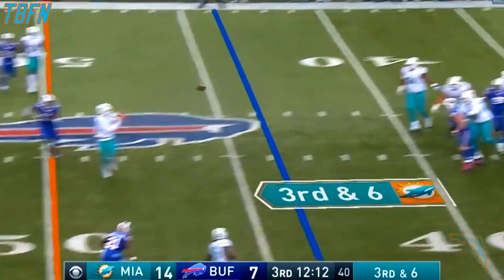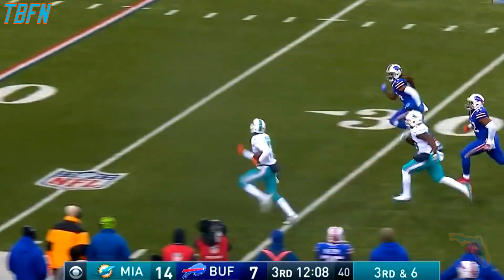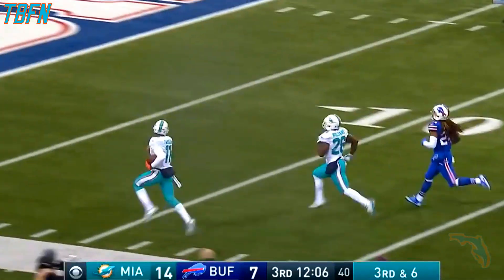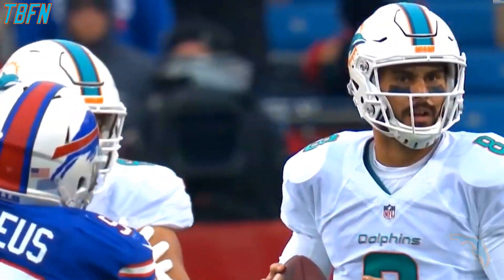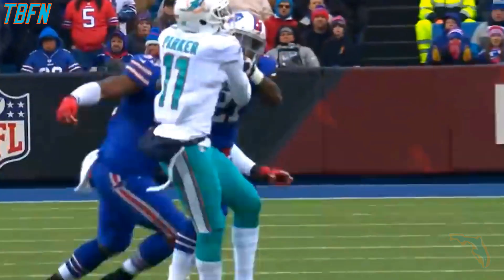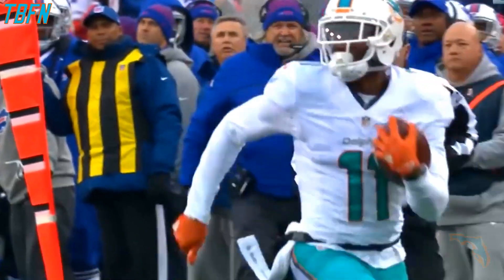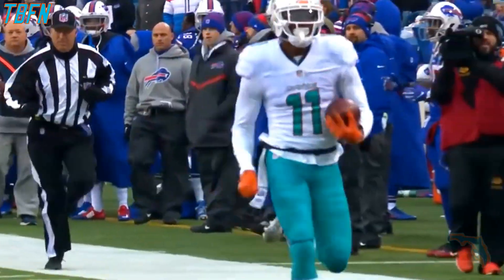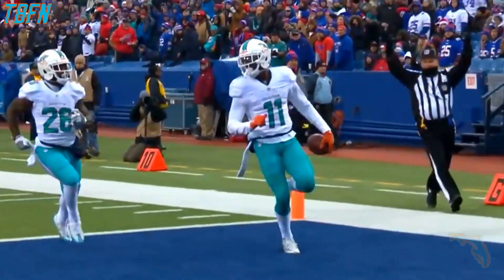Moore looks left. That's complete, that's a first down. And Moore for DeVante Parker down the sideline for the touchdown. Moore is staring down to his left, and then he picks up Parker who's on a drag route from right to left. He hits him in stride. The Bills with a missed tackle allows Parker to get free and then he strides it out down the sideline, 56 yards.